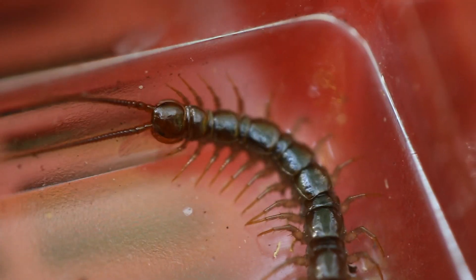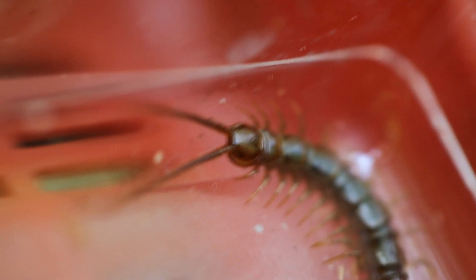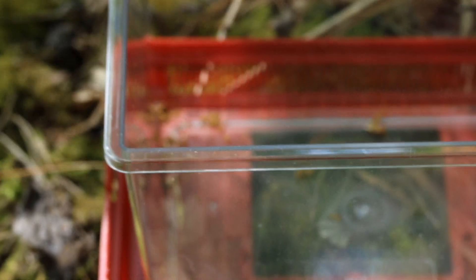The centipede is, of course, a predator and uses those big teeth — they aren't actually teeth, but rather well-adapted legs that serve a much more nefarious purpose — to hunt other small insects such as millipedes. I managed to capture these moments in a small plastic tub. Moving the centipede in there was as simple as picking up the leaf he was standing on. And then he was released back out into the wild.